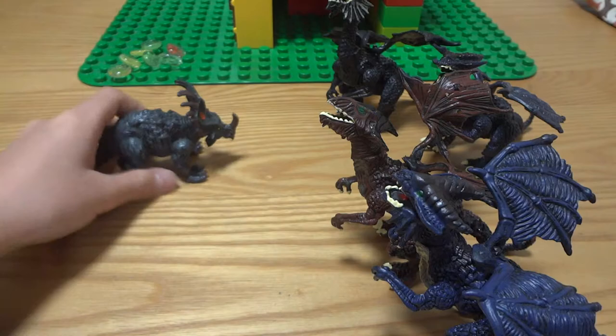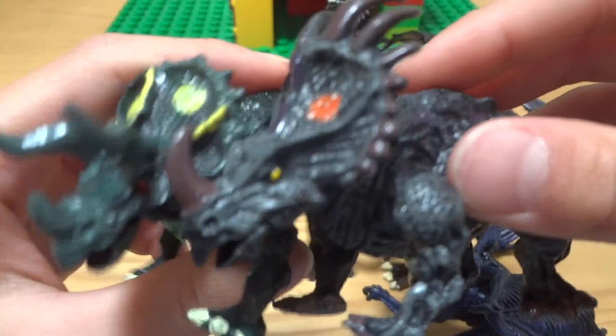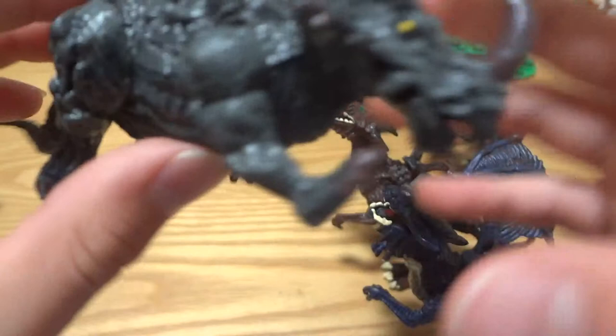Next we have a Striceratops. This Striceratops looks like a Triceratops but has a difference on its head. The Striceratops has two long horns on its frill. You can move its legs, neck, face, mouth, and tail. You can make a lot of actions on these toys.